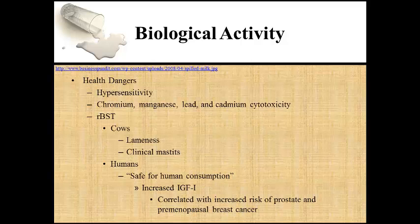Health dangers associated with the consumption of bovine milk include but are not limited to bovine milk hypersensitivity, chromium, manganese, lead, and cadmium cytotoxicity, and in the case of rBST-treated cows, increased risk of premenopausal breast cancer and prostate cancer. The supplementary use of recombinant bovine somatotropin, rBST, in the diet of dairy cows to increase milk production has been controversial since its introduction to the marketplace in 1994, specifically regarding possible negative human health consequences.